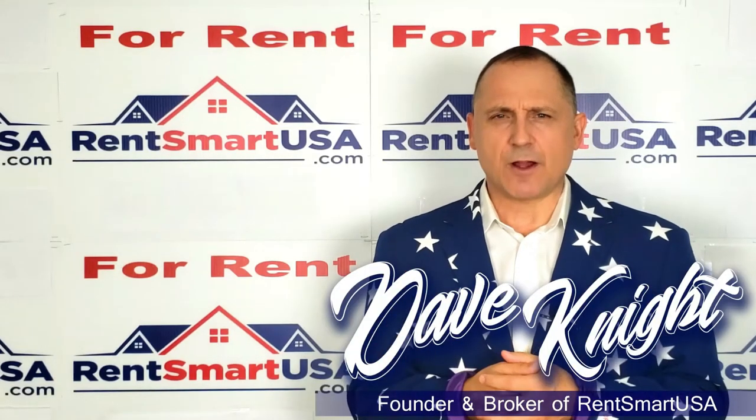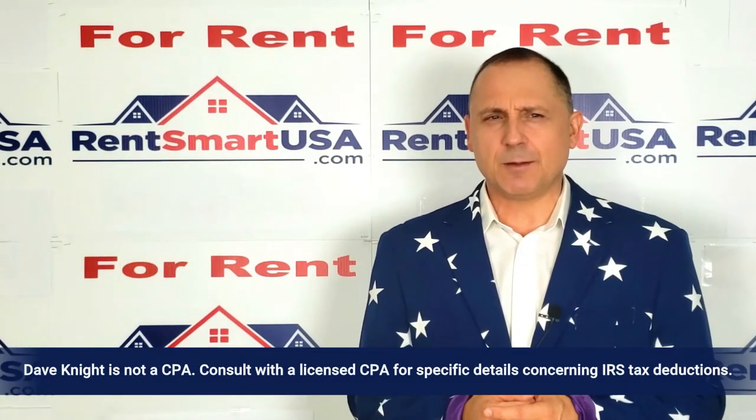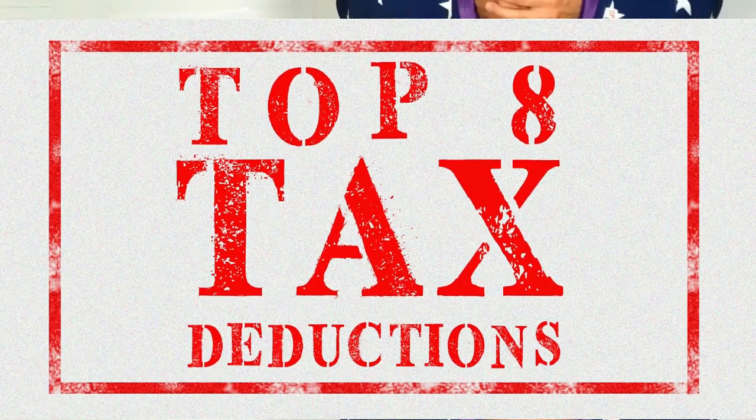Hi, my name is Dave Knight, founder and broker of RentSmart USA, and today's video is going to be about the tax advantages for investment property owners. Here are the top eight tax deductions.